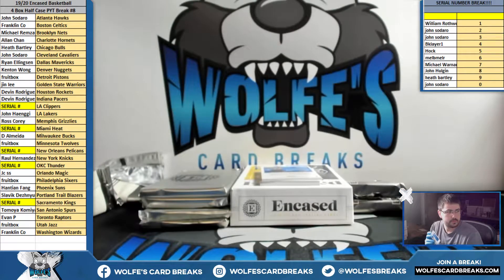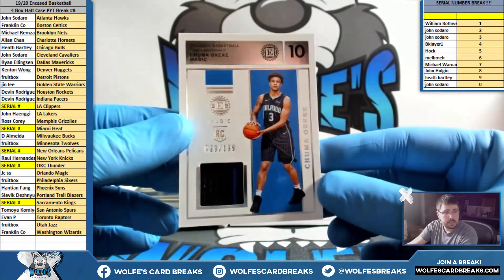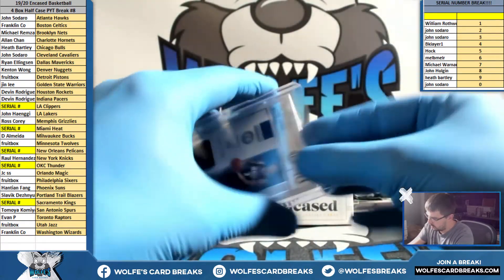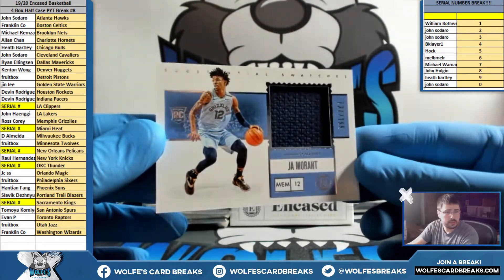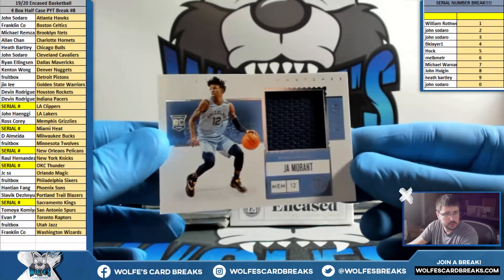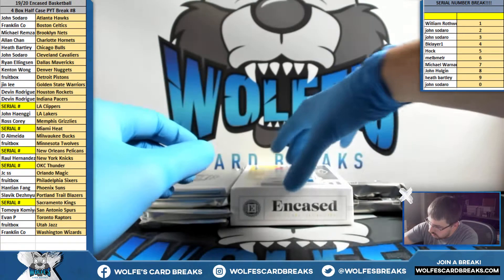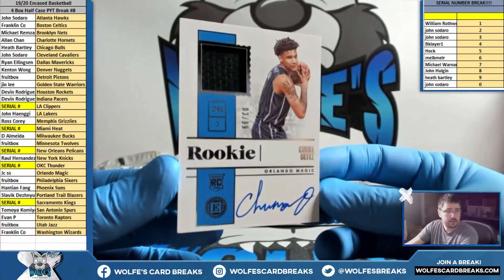Six out of 99, six spot, everyone's favorite. OKC rookie jersey for the Magic, number to 199 — JC's with the Orlando Magic. Ja Morant jersey for the Grizzlies, rookie jersey, number to 199. Nice — Grizz going out to Ross. A little Ja Morant rookie jersey. I think this one's low-numbered — three out of 99! Oh Keki for the Magic. RPA, nice.